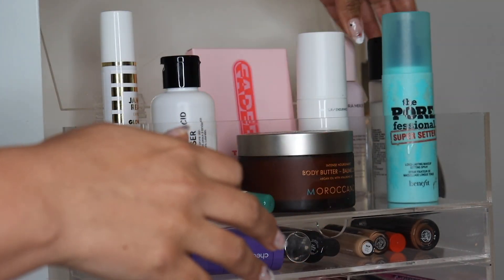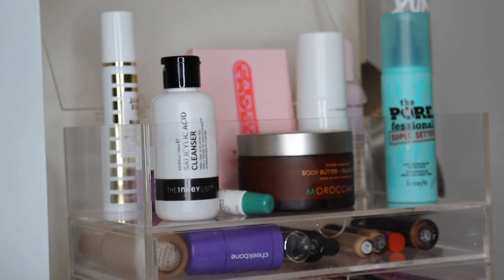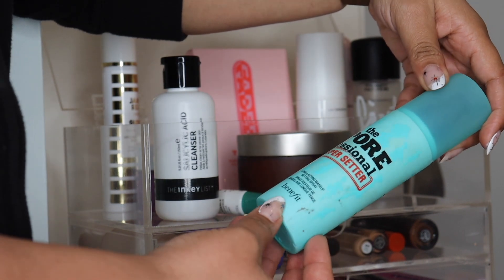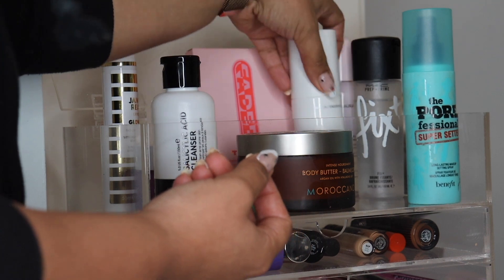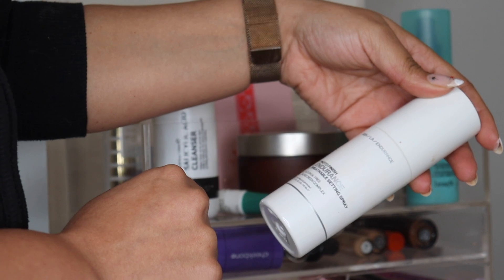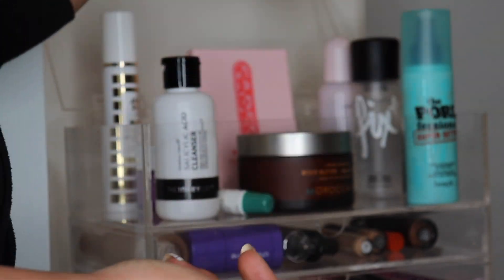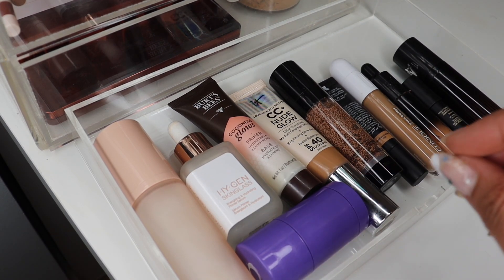Anyway, I picked up the Laura Mercier Translucent Pure Setting Spray 16 Hour — I'm not sure how I feel about it yet, I might hate the spray but I need to keep testing it. I've also begun using the MAC Fix Plus between the layers of my foundation — I'm like 12 years too late on that. Then there's the Benefit Porefessional Super Setter, and also I wanted to give the Smashbox Photo Finish Endurance Breathable Setting Spray a try — I love Smashbox's complexion products and so far I really like this setting spray.